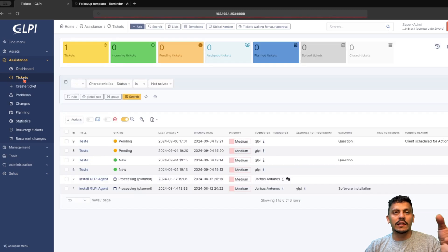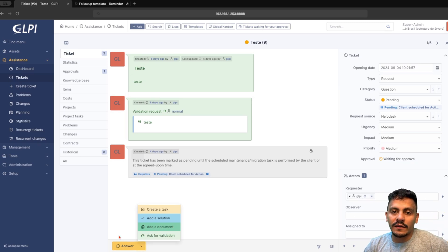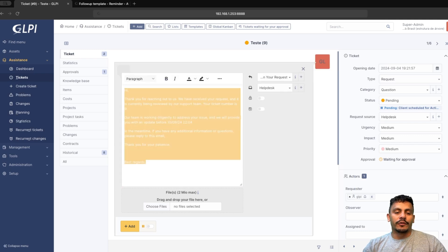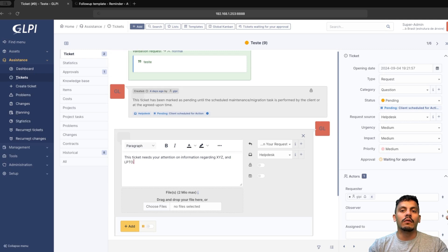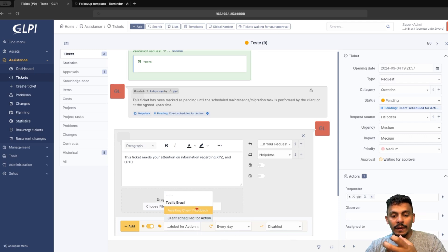If we come back to a ticket — let's take any ticket like this test one — and insert a follow-up here. As I mentioned before, it's good practice to add an explanation for why this ticket is going to be set to pending. So let's compose the answer, choose the follow-up template — for example, update on your request — or add a custom message like 'this ticket needs your attention regarding information about XYZ.' Now I will set the status to pending, and these fields are shown to me — I can choose a pending reason that is already created, or change some fields after it is done.